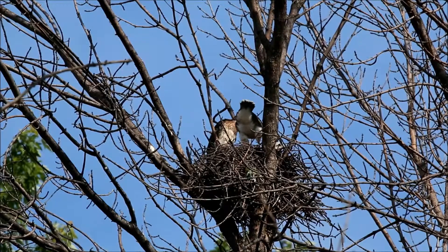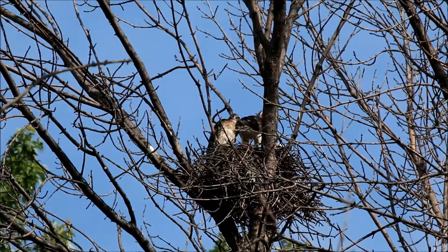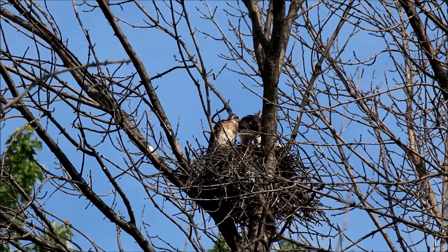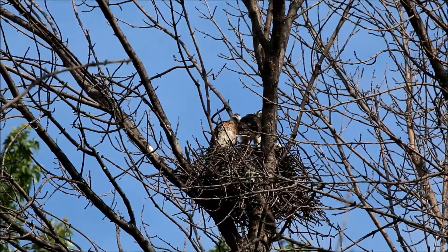You've got a couple of the hawklets standing up. In the last few days there's definitely been major development in their plumage — they've lost almost all of their secondary down.